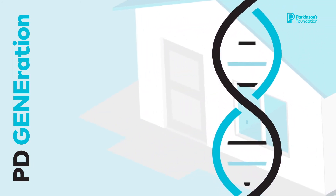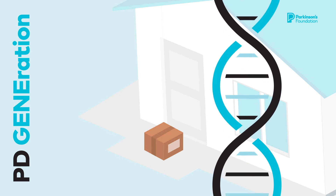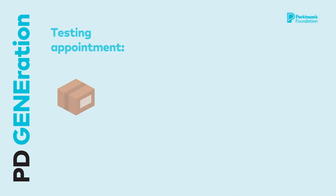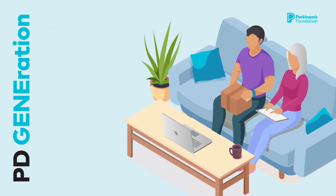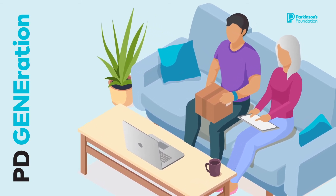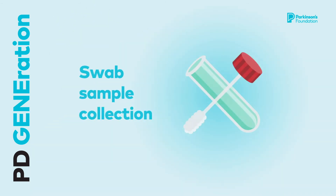Before your testing appointment, you will receive your at-home genetic testing kit in the mail. Leave your kit closed and stored in a safe place until the day of your testing appointment. During your virtual testing appointment, a healthcare provider will show you how to use your at-home kit.